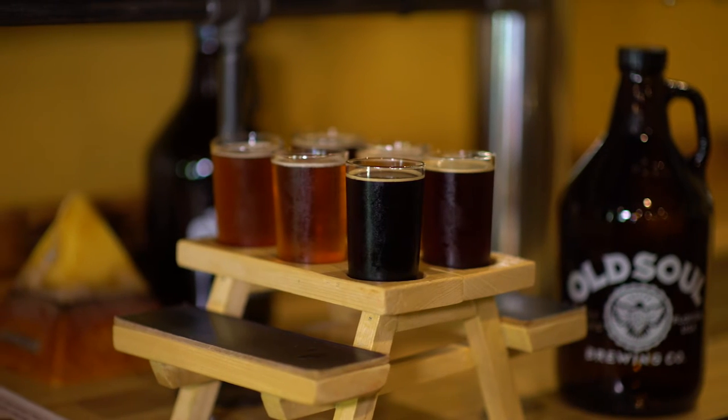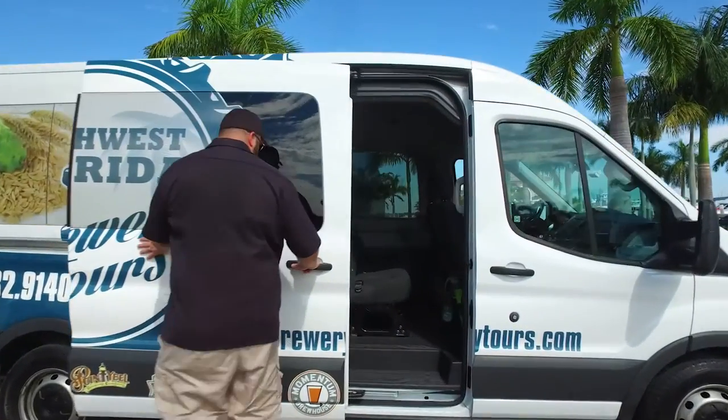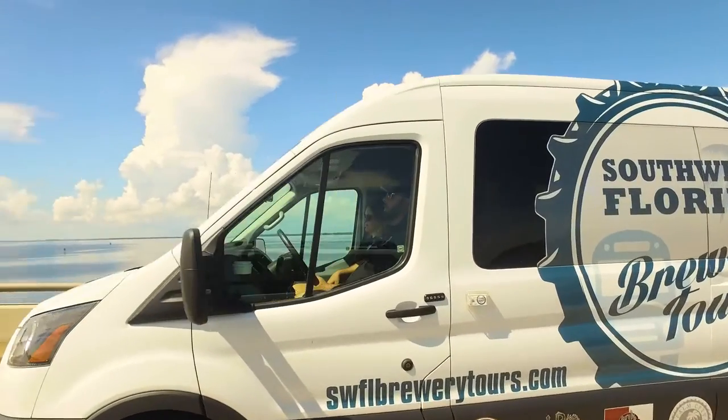I truly believe there's a beer out there for everybody. If someone was coming from out of the area and they wanted to know how to go about visiting some of the breweries, we've got the beer tours — these buses — and they create routes going to different breweries, so that's a safe way to go.